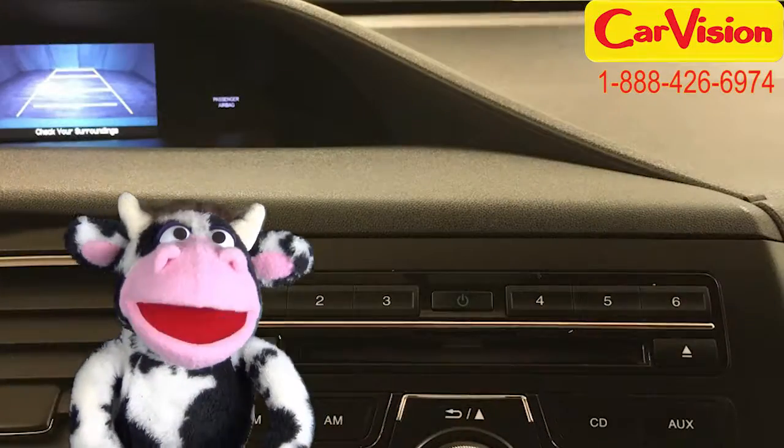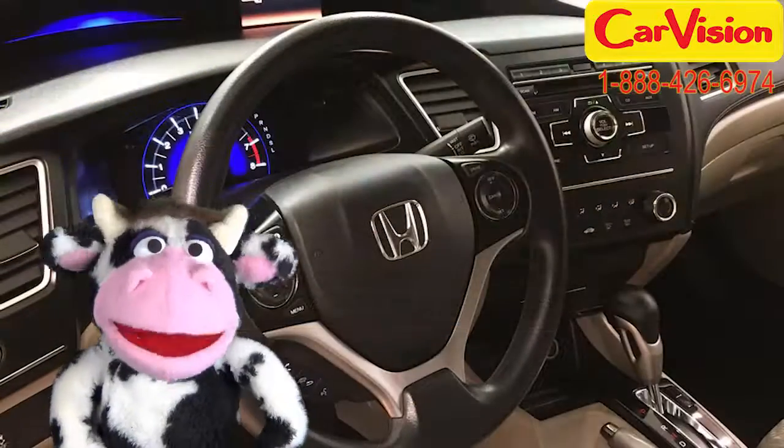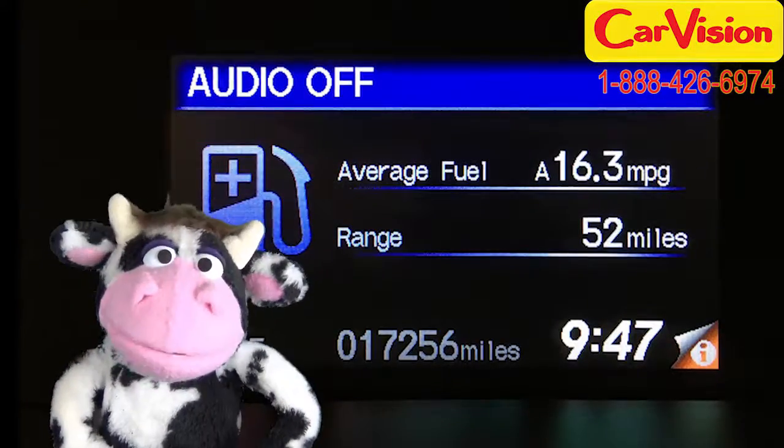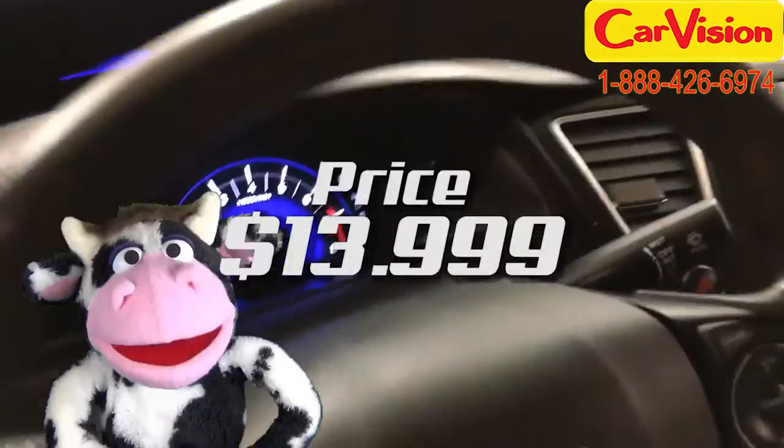The front wheel drive and rear camera are such useful features too. This Honda Civic Sedan has a mileage of 17,256 miles and a price of just $13,999.